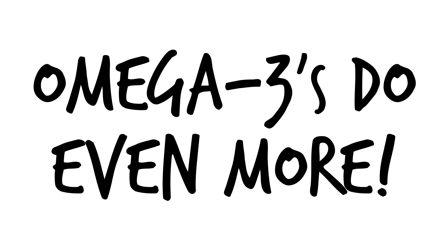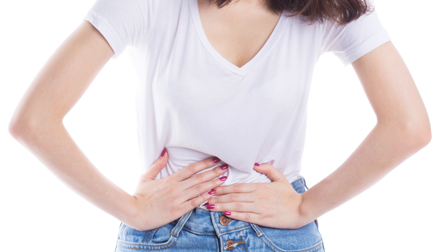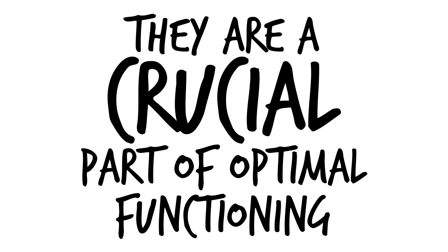Number ten, omega-3s do even more. Reduction in chances of arthritis, helping menstrual pain, better bone and joint health, and many other benefits have been demonstrated from various scientific studies on omega-3s. It's pretty obvious from the science that they are a crucial part of optimal functioning in the human body.